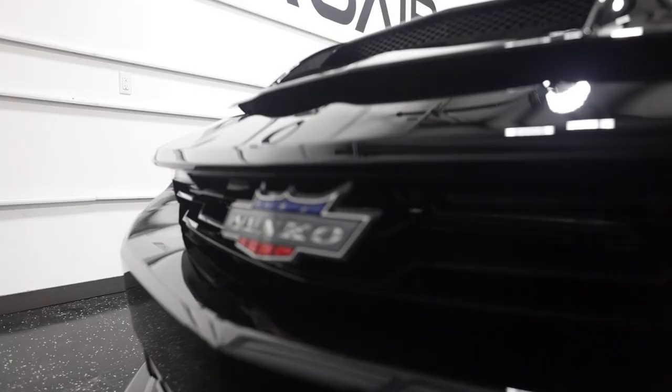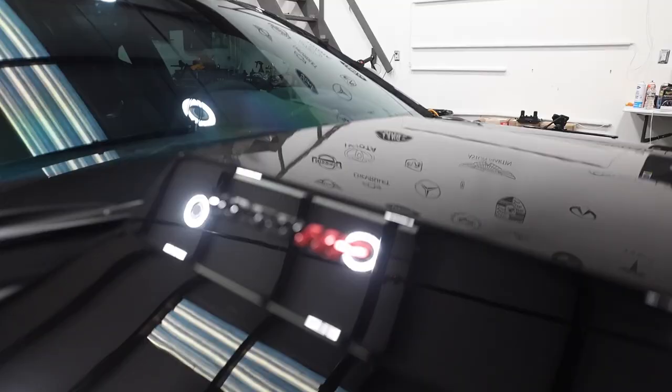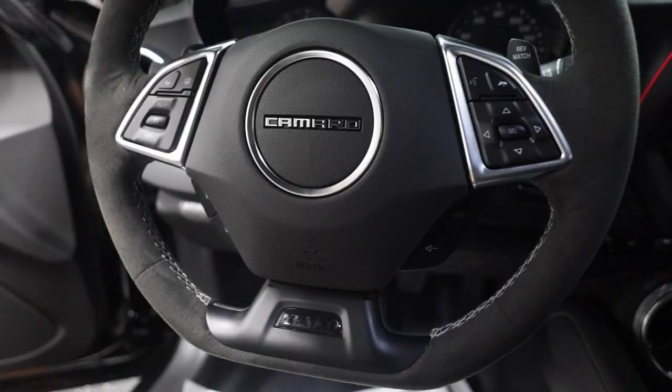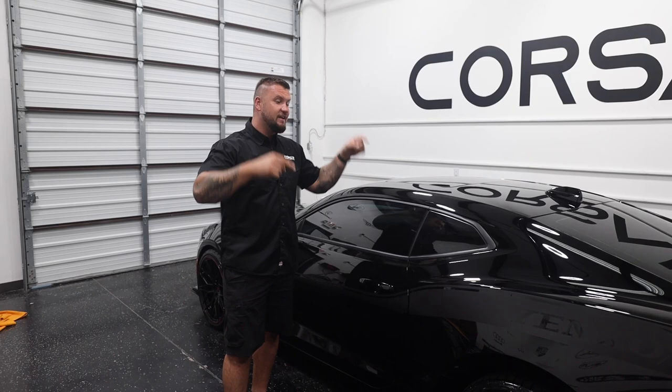Welcome back to the channel everybody - the Yanco Camaro is in the house! I am so pumped about working on this vehicle. I saw this car back in December at Walker Chevrolet in Franklin, Tennessee, and I was like, I really hope somebody's going to sell the ceramic coating so I can install it. And guess what - it's here!